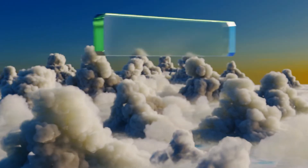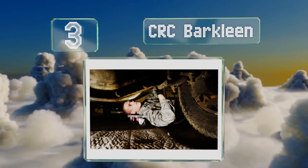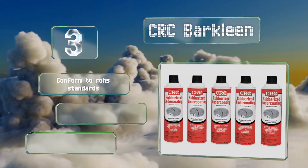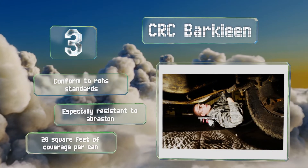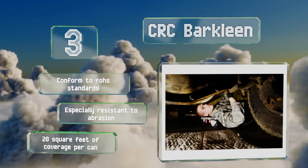Nearing the top of our list at number 3. CRC Barclean uses a low VOC spray to safeguard everything from undercarriages and wheel wells to firewalls from moisture, salt, and road debris. They're sold as singles or five packs, so if you're on the fence, you can try one out before committing to more. They're confirmed to ROHS standards and are especially resistant to abrasion. You get 20 square feet of coverage per can.